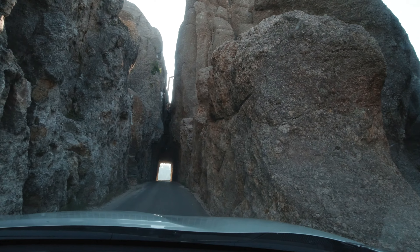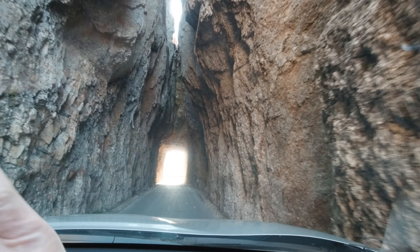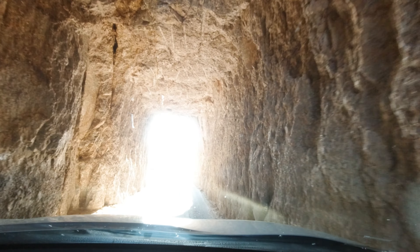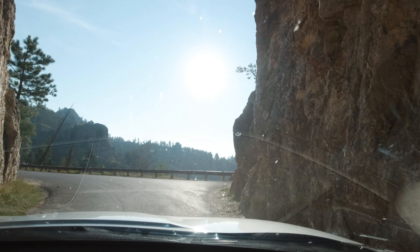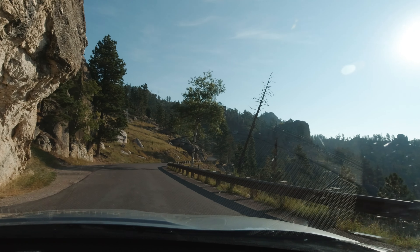If you're claustrophobic, I would not recommend going through this tunnel. It's called Needles Eye Tunnel for a good reason — it is the narrowest tunnel in South Dakota. Only one car at a time can go through, and believe it or not, huge charter buses squeeze through daily too.